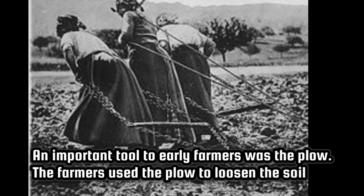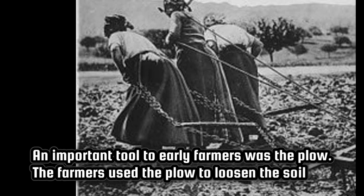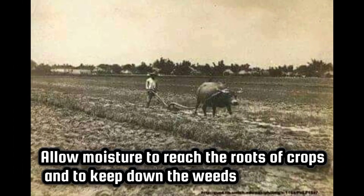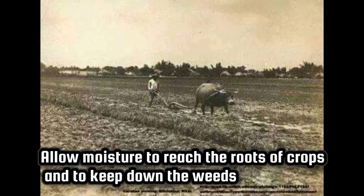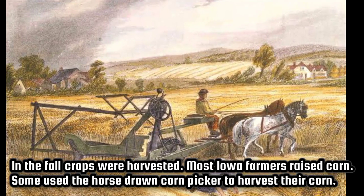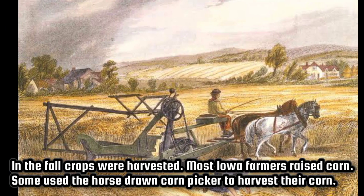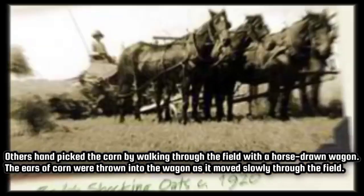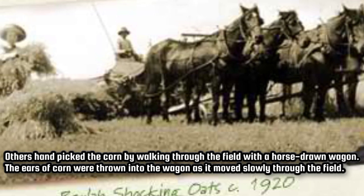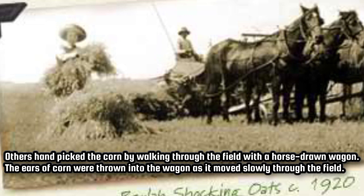An important tool to early farmers was the plow. Farmers used the plow to loosen the soil, allow moisture to reach the roots of crops, and to keep down the weeds. In the fall, crops were harvested. Most Iowa farmers raised corn. Some used the horse-drawn corn picker, while others handpicked the corn by walking through the field with a horse-drawn wagon, throwing ears of corn into the wagon as it moved slowly through the field.